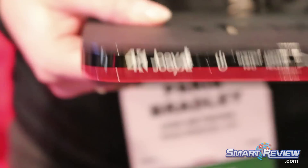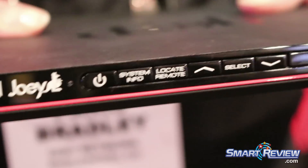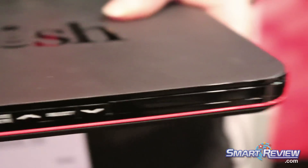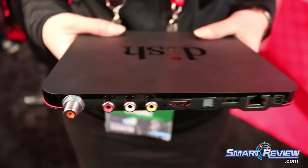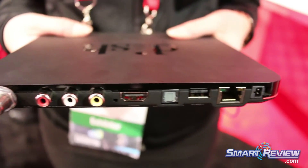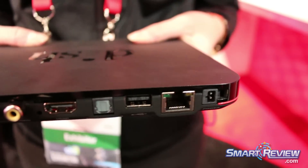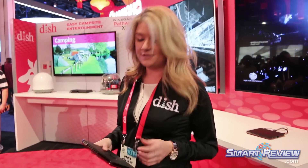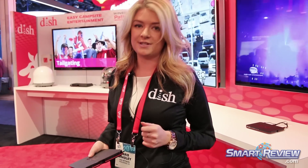It's the first HD picture-in-picture receiver that allows you to have HD on both screens. It's perfect for a Sunday afternoon if you're watching two of your favorite football games and want them side by side with HD quality. It also has Bluetooth built-in, allowing you to easily pair any compatible Bluetooth audio device like a sound bar or headphones and listen to your favorite movies and shows.